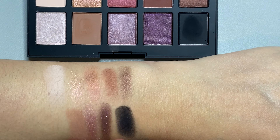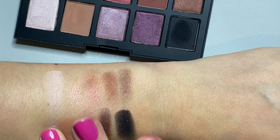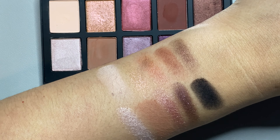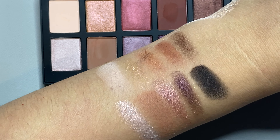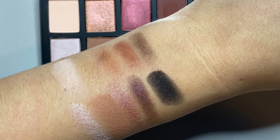You're going to see it's a pretty neutral, understated type of color palette. So if you're looking for something wild and crazy, this is probably not that palette. But if you are looking for something that's a bit more buildable and a bit more neutral, then you might really enjoy this palette.